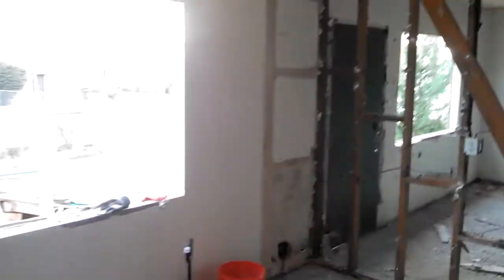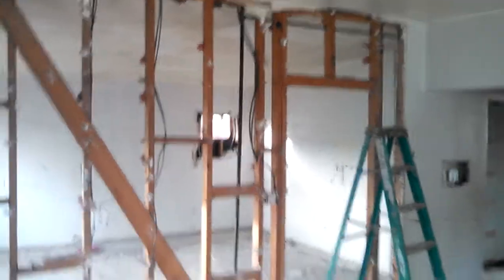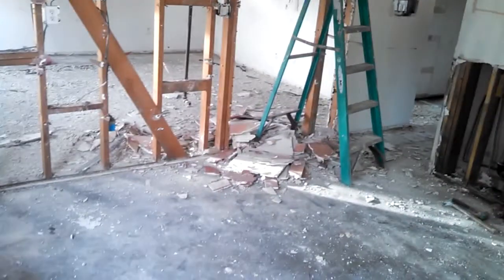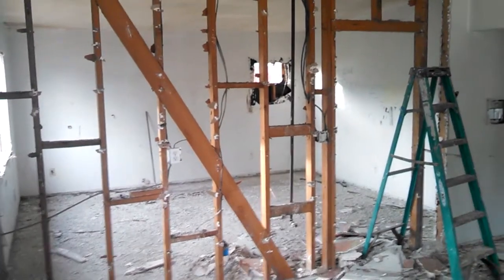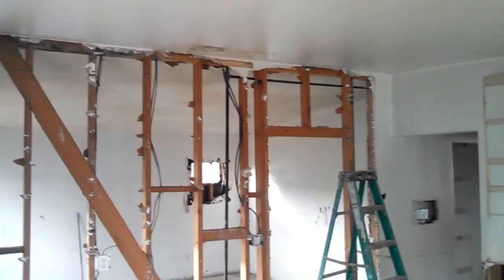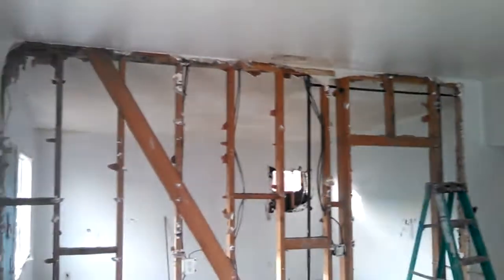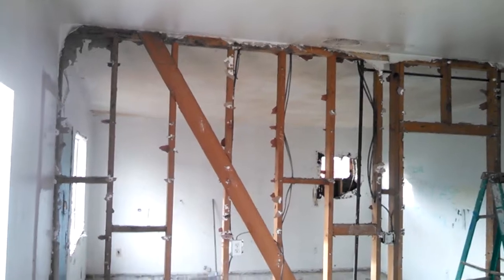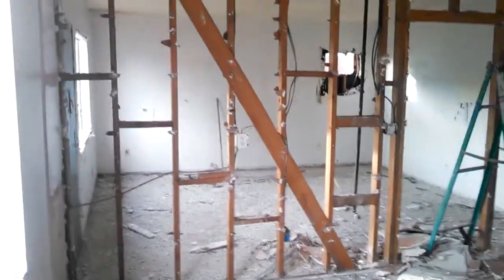We're going to walk in through what's going to be the kitchen — there's the front door through there. We're going to take down this wall between the kitchen and the living room, cut it half-height, and put in a bar-height countertop. This is a bearing wall — we have vaulted ceilings in here, which means there's no attic. We're going to have to frame it up with a header and some support studs on the sides, but nothing we didn't know about going into it.